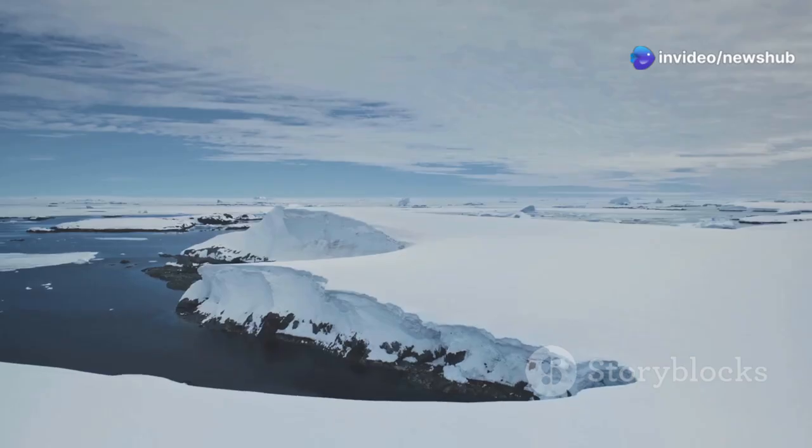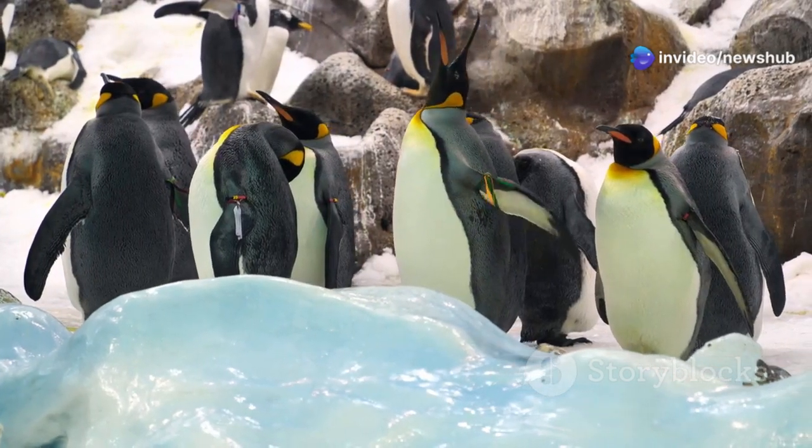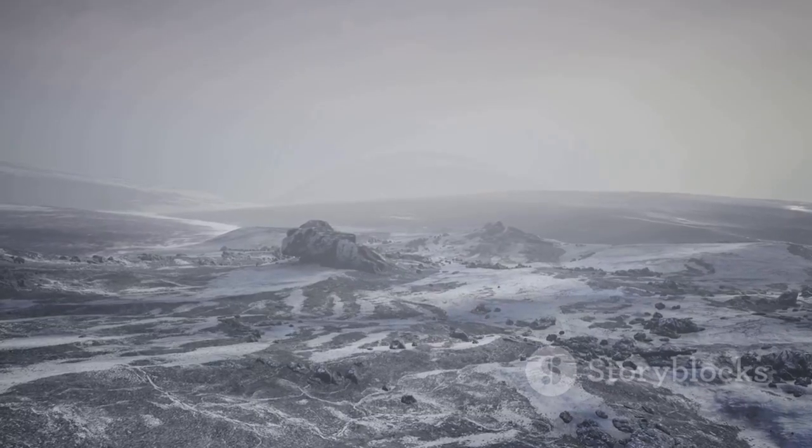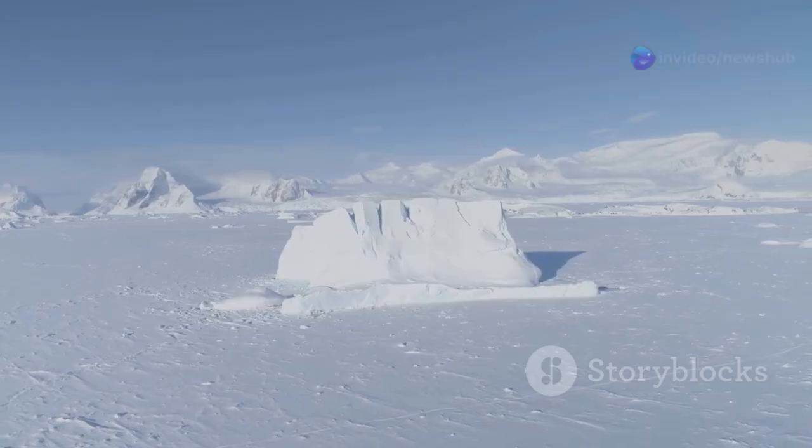The coastal regions offer a glimmer of life. Here, penguins huddle together, seeking warmth. Seals bask on the ice while seabirds circle overhead. But inland, the grip of winter is relentless. This frozen desert seems eternally locked in time.